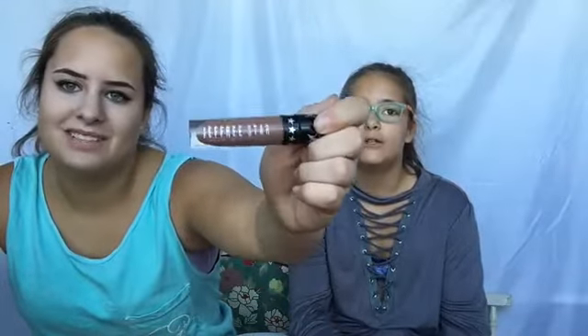Next favorite — okay, this is my favorite color. It's the Jeffree Star Velour Liquid Lipstick in the color Daddy. It's like the number one Jeffree Star color. This is like my favorite lip stain of all time. It was expensive — like $24. I love it. It's my favorite color ever. It looks so good on me. She rarely lets me use it, but I love it.